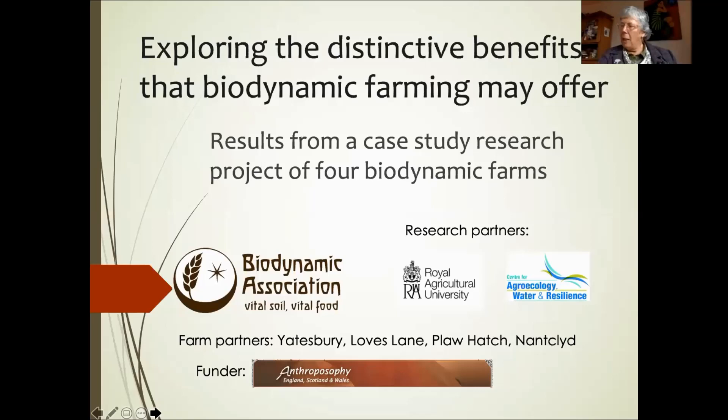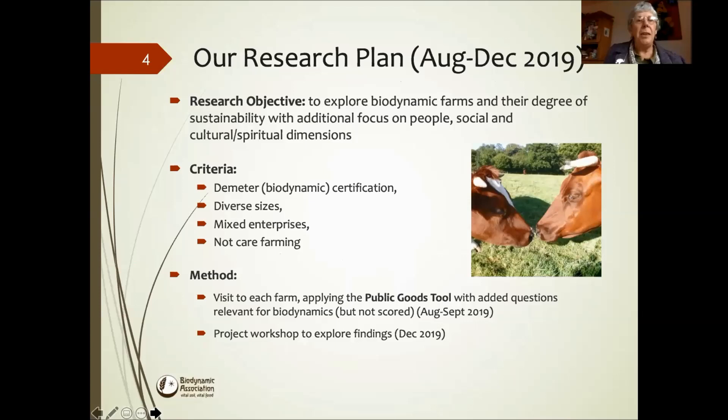Julia and I really felt we wanted to share this case study with a wider public because we shared it at the Oxford Real Farming Conference last January. We had a full room, but it wasn't a very big room. So we wanted to go on sharing it, and various festivals we were hoping to share it at haven't happened. So I'd like us to go on to the next slide. That's just explaining a bit more about the objectives and how we chose the farms. And I'd like to say a really very big thank you to these four farms - Loves Lane, Nantiquid, Floorhatch and Yatesbury - because I asked many, many farms and many people said, oh that sounds interesting, I don't have time, maybe next year. These four farmers gave the time and it's been such a gift to work with them. And now I'd like to hand over to Lawrence because it's with his help that we managed to use the public goods tool as a basic ground for our research.